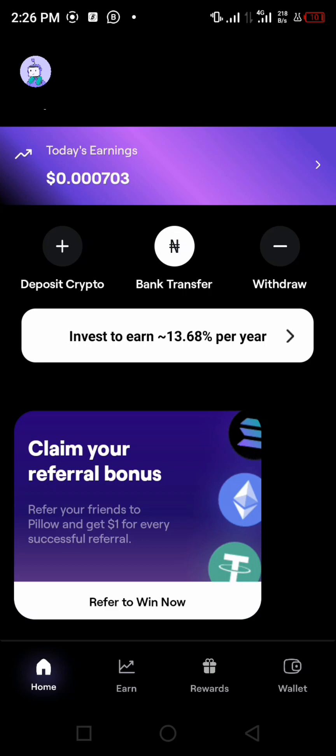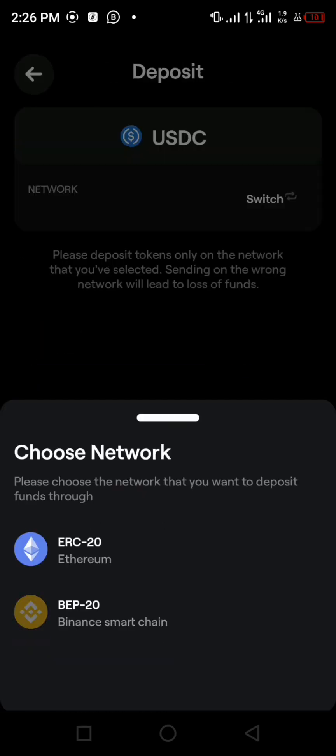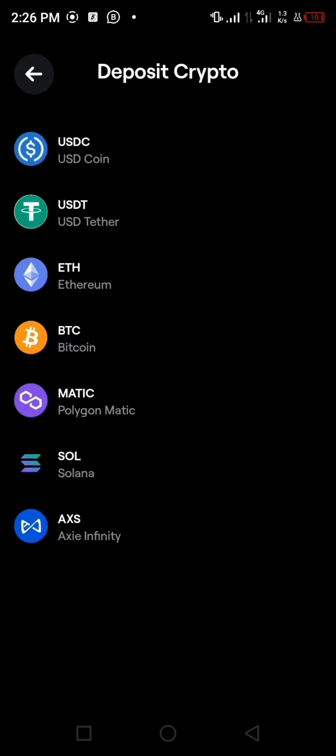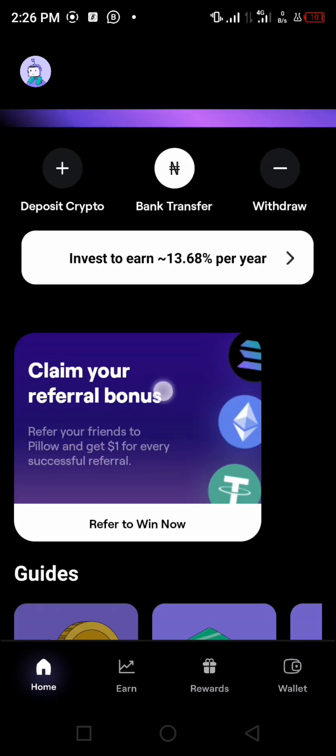After that, make a deposit either via bank transfer or through your crypto wallet. To deposit crypto, tap on 'Deposit Crypto,' then go to USDC, and choose the network you want — ERC20 or BEP20. I always go for BEP20. It will generate a wallet address for you; copy it, go to your preferred wallet, and send USDC to that address.